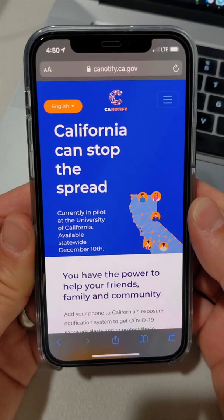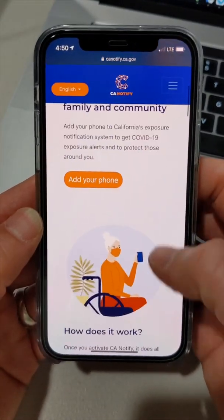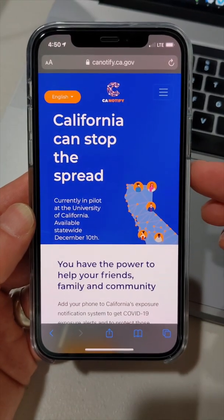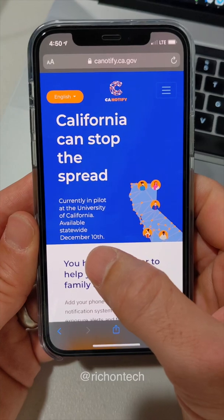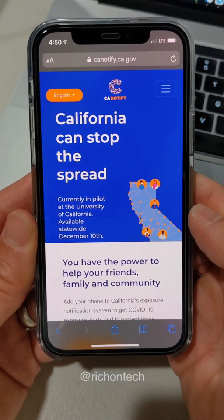The program is called CA Notify and technically it's an app for Android. For iOS, you don't really need an app — all you have to do is activate it in your phone. This goes live on December 10th, but I'm going to show you the steps to get this activated on your iPhone.